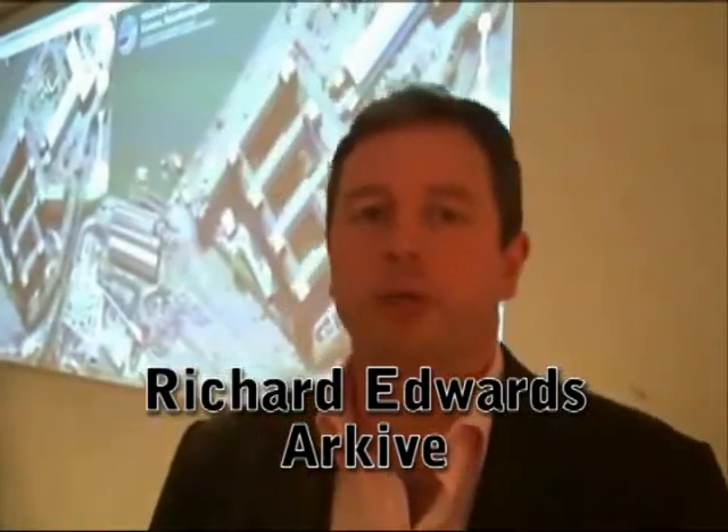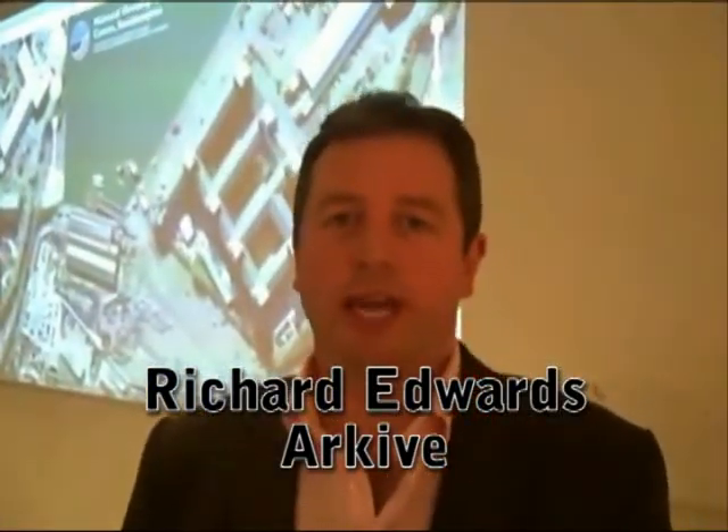Hello, my name is Richard Edwards and I'm the director of a project called Archive. Archive is bringing together the world's best wildlife imagery and photographs on the world's threatened species, making these freely available to everybody on the Archive website as an education resource and conservation tool. The Archive layers on Google Ocean or Google Earth will allow people to actually visit these habitats, visit these ecosystems and see where these species are found.